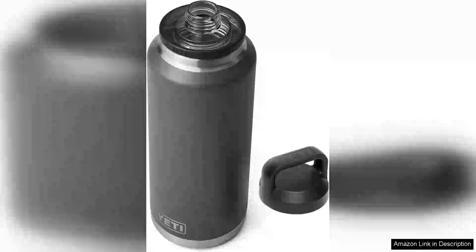The Yeti Rambler 46oz bottle is a game changer for anyone on the go, made from durable stainless steel. This bottle is designed to withstand the rigors of outdoor adventures while keeping your beverages at the perfect temperature.